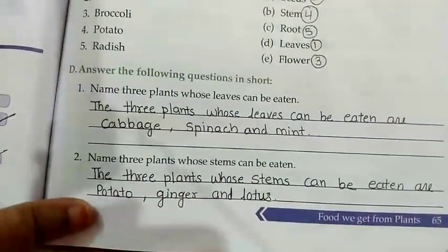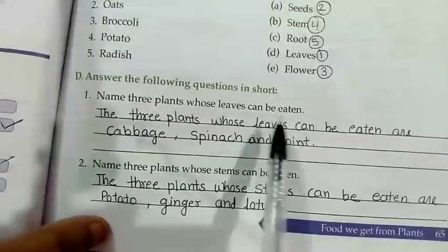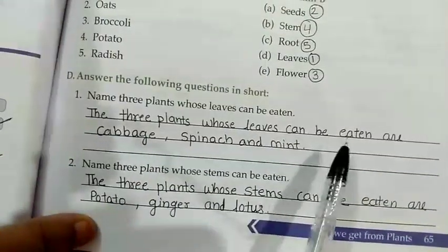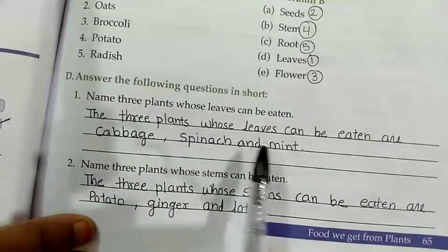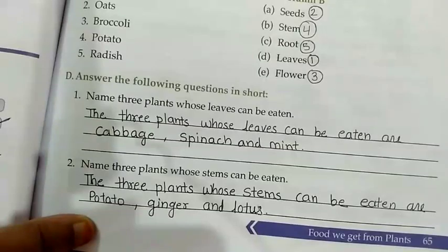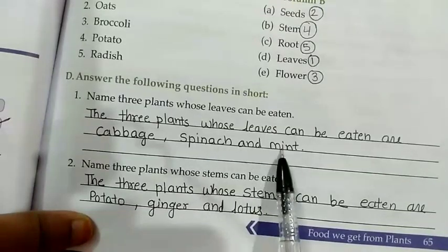Answer the following questions in short. Question 1: Name 3 plants whose leaves can be eaten. The 3 plants whose leaves can be eaten are cabbage, spinach, and mint.